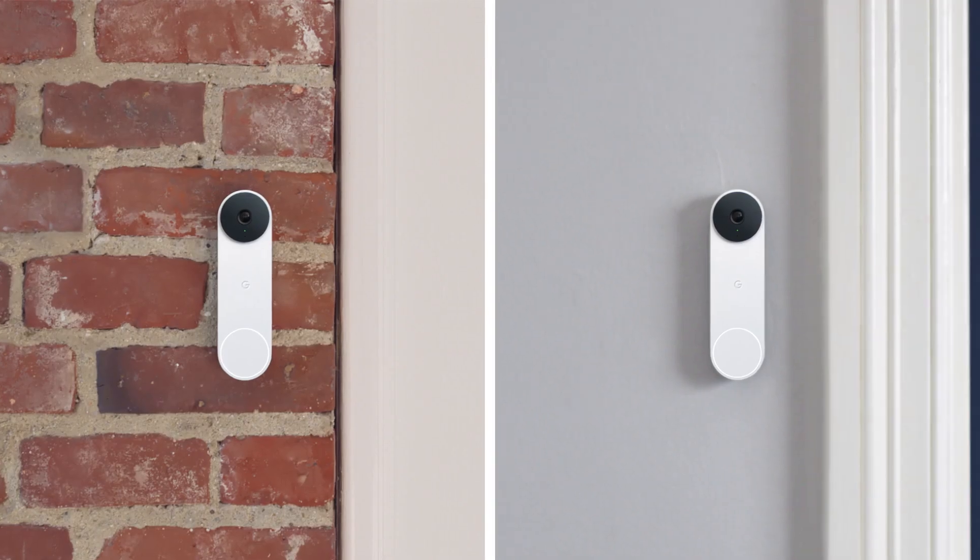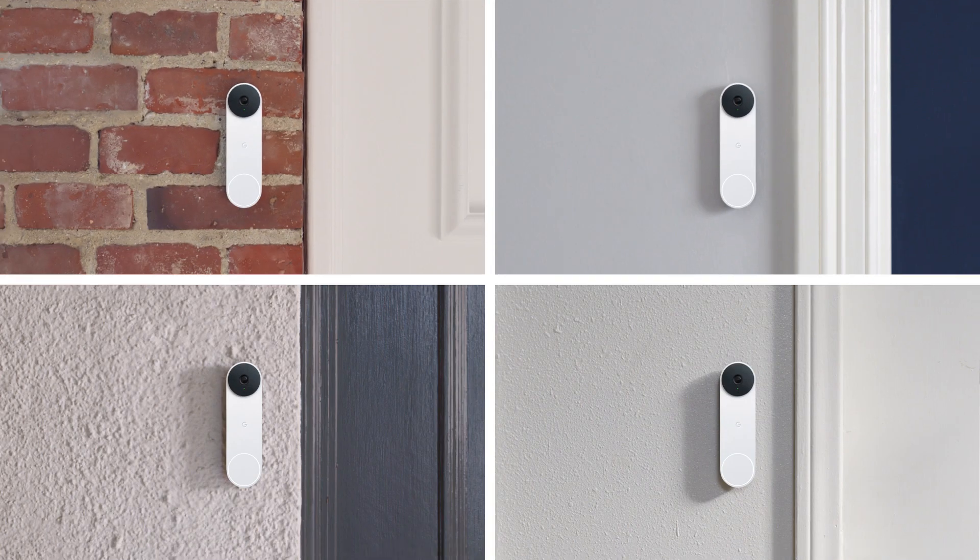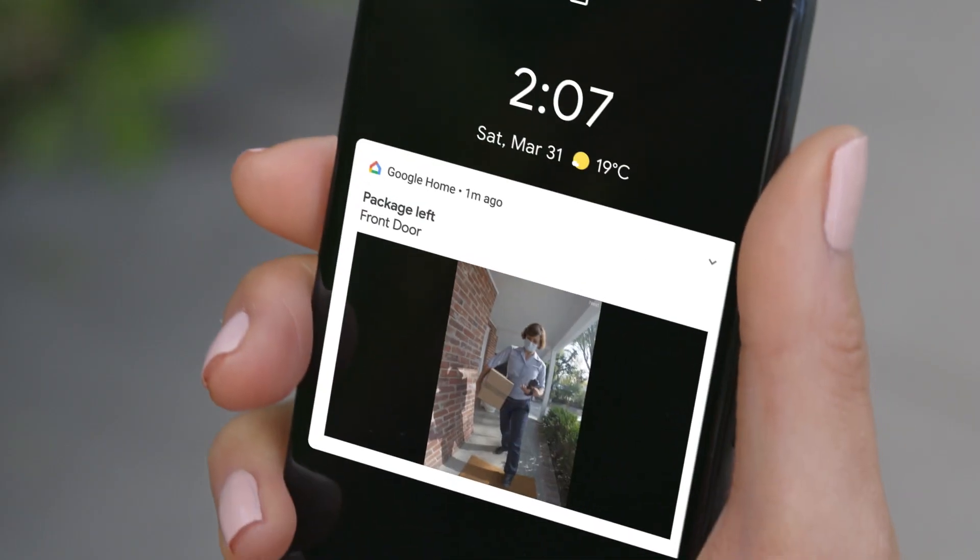Nest Doorbell can check in on your front door. It knows the difference between people, animals, packages, or vehicles. It even sends you intelligent alerts, like if a package arrives.